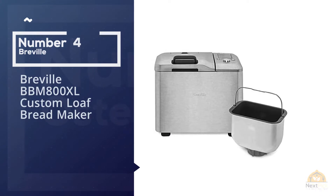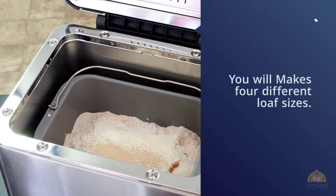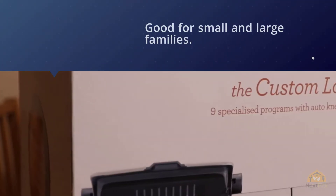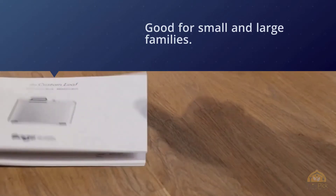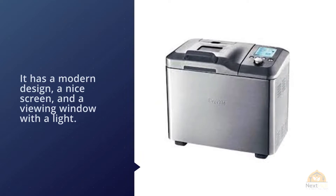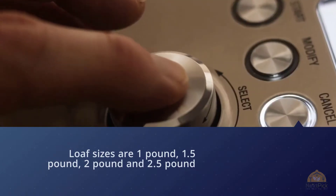Number four: Breville BBM800XL custom loaf bread maker. You'll be able to make four different loaf sizes, good for small and large families. It has a modern design, a nice screen, and a viewing window with a light. The automatic fruit and nut dispenser is a handy tool so you don't have to wait around for a signal to add those ingredients. One downside: because of the material of the body, the machine may dent, so please be careful if you're going to carry or move it around. It doesn't affect the quality of the bread, but aesthetically, dents are kind of annoying to look at.